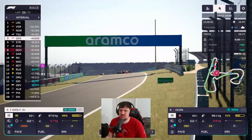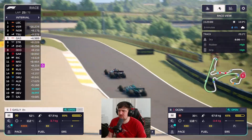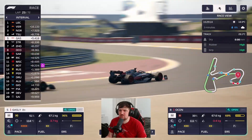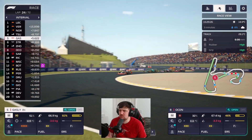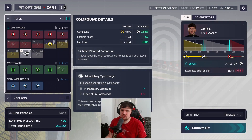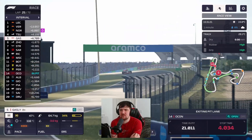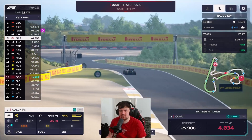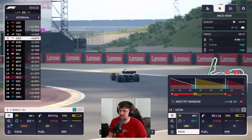Bottas is rapidly closing on us so it's not an easy stint to hold these positions. We need to keep pushing. Just as Norris sets the fastest lap, we bring Ocon in and also bring Gasly in to do a long hard tire stint — the plan being to save fresh softs for the end of the race to chase positions. However Ocon has a pit stop issue with a four-second stop, tumbling him back to 15th.